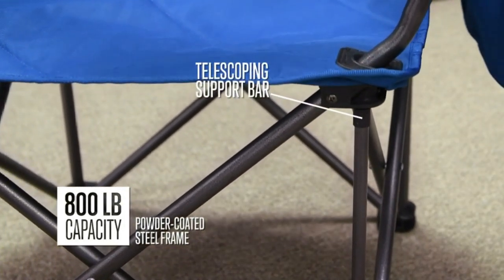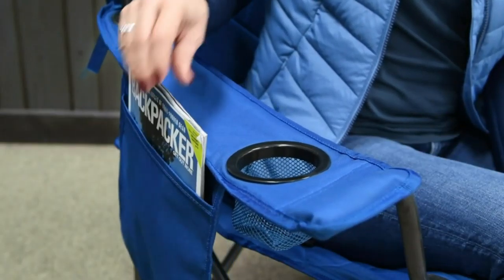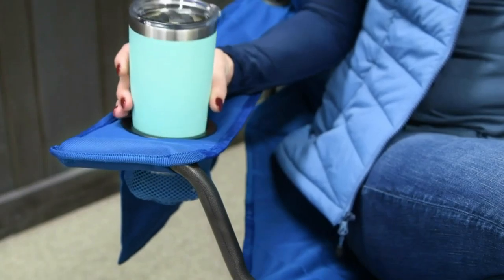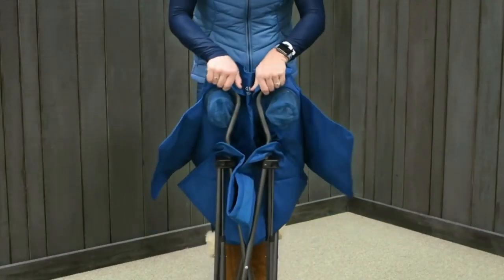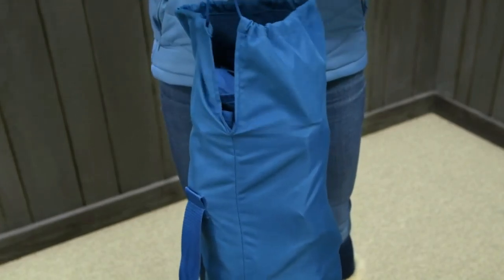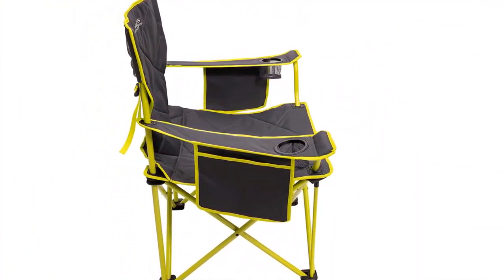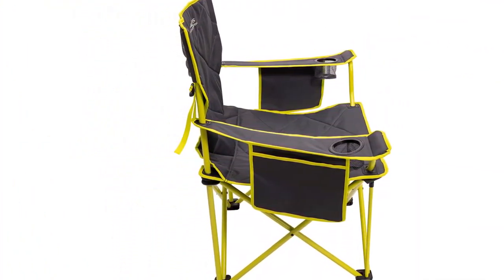It's built like a brick and while it may not be able to accommodate the adult Kong, it could probably handle his younger self without much problem. The frame is ultra-strong powder-coated steel that can handle up to 800 pounds. That's right, 800 pounds.